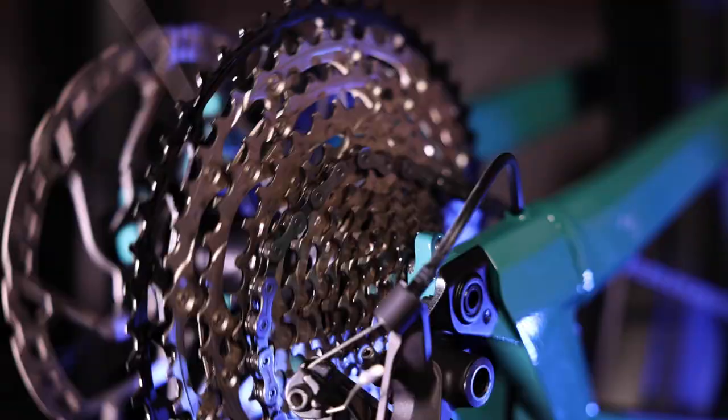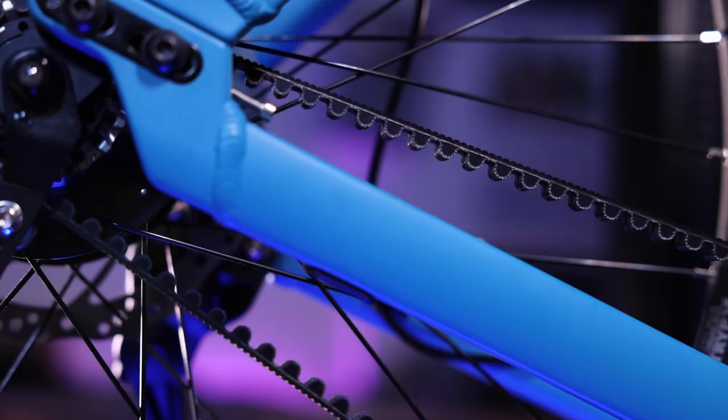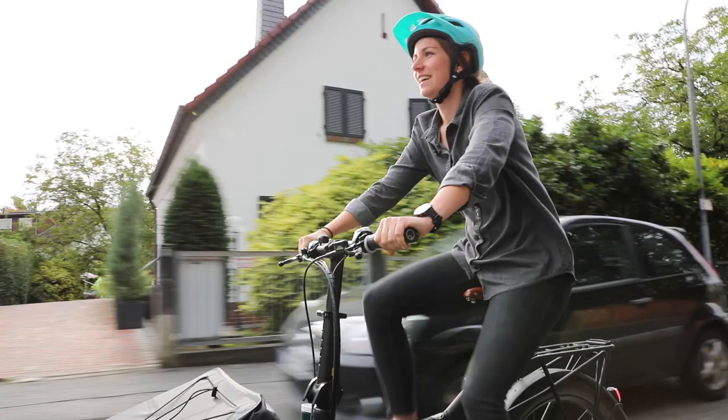Chains still have their proper application and still make a lot of sense for many uses. But belts are really growing in popularity, particularly in certain categories like commuters, long-distance riders, and people that are touring cross-country.